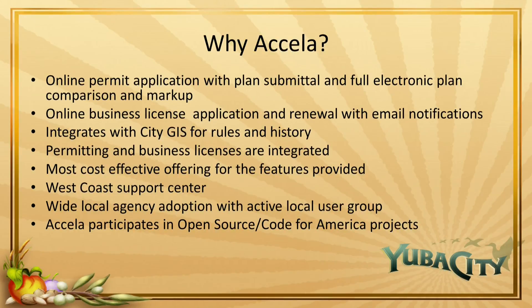So why Acela? Acela provides online permit applications with plan submittal and full electronic plan comparison and markup. They provide online business license applications and renewals with email notifications. Acela integrates with existing City GIS for rules and history so we can go back and see what projects happened at different areas. The permitting and business license modules are fully integrated. Acela is the most cost effective offering for the features provided, meeting all the goals outlined by the committee.